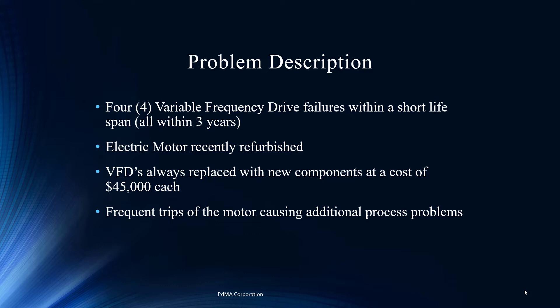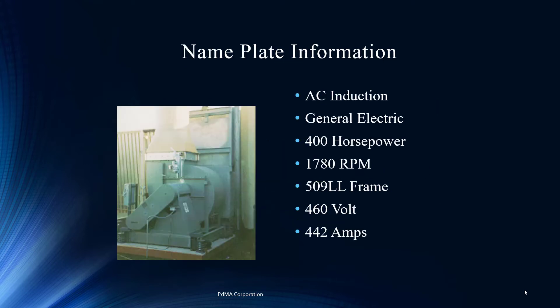That is certainly cause to try and figure out why this is failing. We've also had disruptions in the process — nuisance trips, as we like to call them — a common complaint when assisting customers in troubleshooting. It can be so frustrating: is it the drive, is it the motor? What is causing those nuisance trips, which do affect production quite a lot? This is the motor — it's a 400 horsepower, four-pole motor — and that's what we're going to start testing.